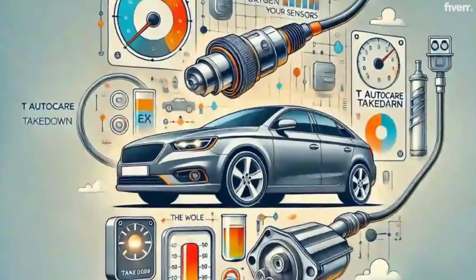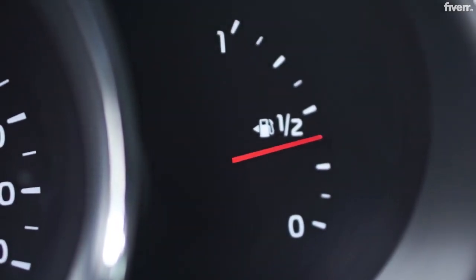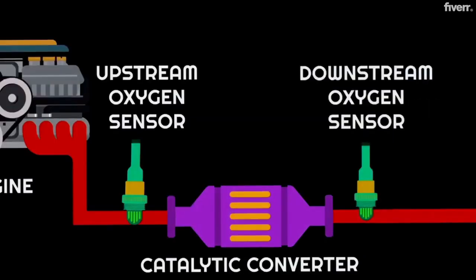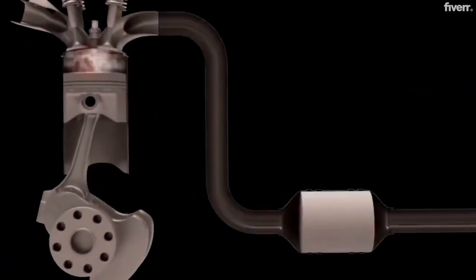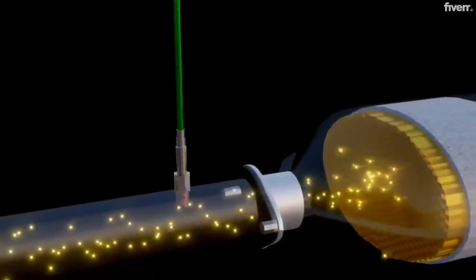What exactly is an O2 sensor? Think of it as your car's fuel efficiency detective. It sits in your exhaust system and constantly monitors how much unburned oxygen is in your exhaust gases. This information helps your car's computer, the ECU, determine if your engine runs too rich or too lean.